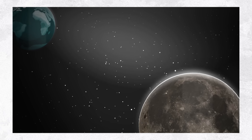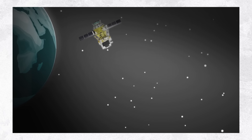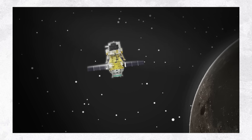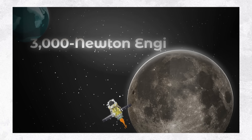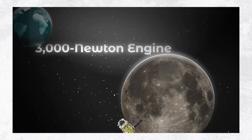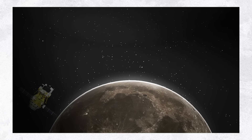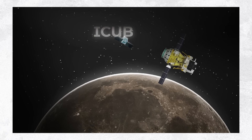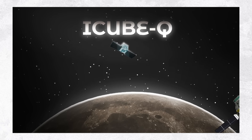On May 8th, China's Chang'e 6 spacecraft stack successfully entered an elliptical orbit around the moon, using a 3,000-newton engine on the orbiter module to perform the braking burn, slowing the spacecraft enough to be captured by the lunar gravity. Shortly after, Chang'e 6 deployed Pakistan's 7-kilogram cubesat called i-cube-Q in orbit, making it the country's first mission exploring our cosmic companion.